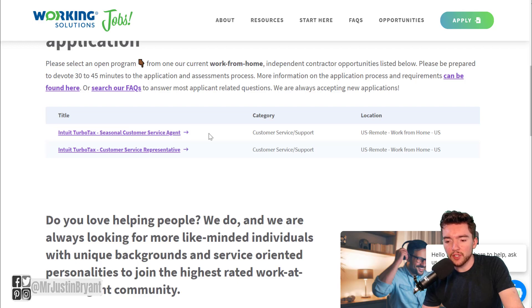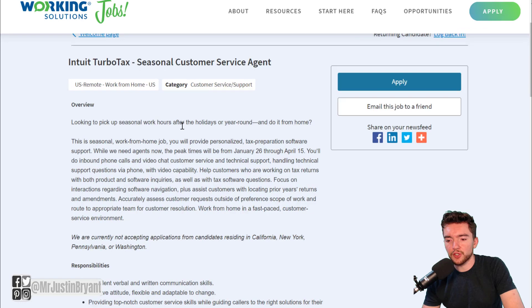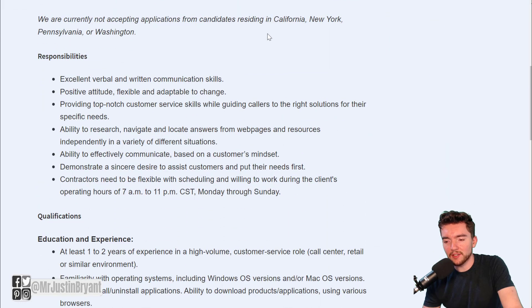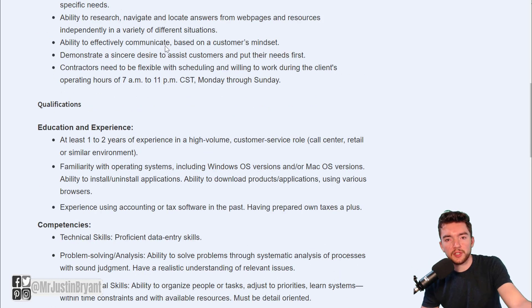They have a seasonal customer service agent position and a customer service rep position. For the seasonal customer service agent, it is in the United States — you get to work from home except for California, New York, Pennsylvania, and Washington, so keep that in mind. It's just customer service, which is pretty self-explanatory — you're just helping assist customers with their issues, and it's going to be related to TurboTax.